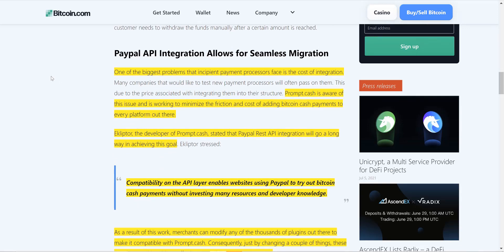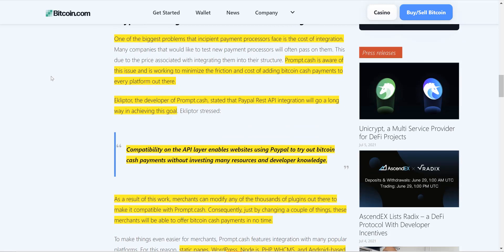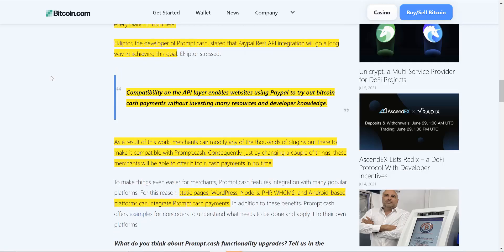One of the biggest problems that incipient payment processors face is the cost of integration. Prompt.cash is aware of this issue and is working to minimize the friction and cost of adding Bitcoin Cash payments to every platform. Developer Ecliptor stated that PayPal REST API integration will go a long way in achieving this goal.